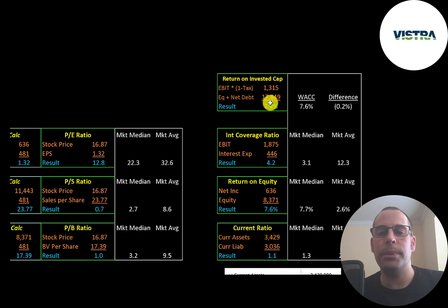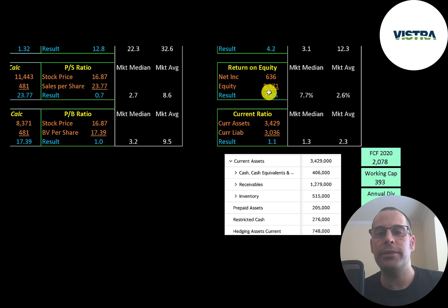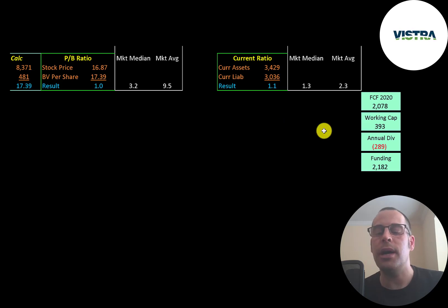They have a 7.4% return on invested capital, but that number is lower than their weighted average cost of capital. Their interest coverage ratio is 4.2, ROE of 7.6% — about the market median. Their current ratio is 1.1. They have 3.4 billion of current assets, including 1.2 billion of receivables, 400 million of cash, and half a billion of inventory. The company does seem to be well capitalized — they had 2 billion of free cash flow, 400 million of working capital, and they paid about 300 million dollars in dividend payments, leaving 2.2 billion of funding.